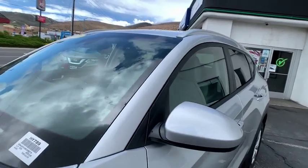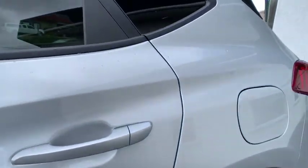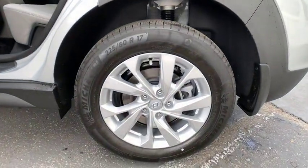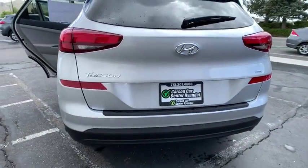Security system, rear window defroster, cargo cover, remote keyless entry, panic alarm, overhead console, carpeted floor mats, tachometer, cargo net, brake assist. This beauty is sure to make you the talk of the neighborhood.